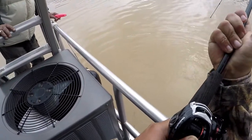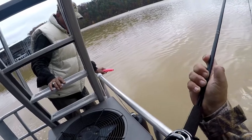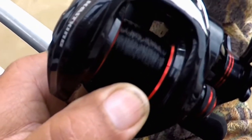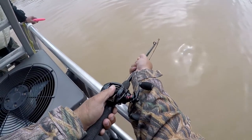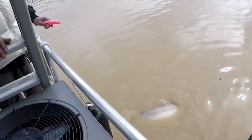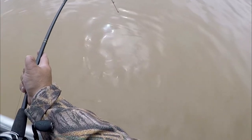He's going under! Let's forward to the point where we actually see the fish. Oh my god, he's taking line, Dad — he's huge! He does not want to come up. Oh my lord, he's a flathead! Oh my lord, he's a flathead!